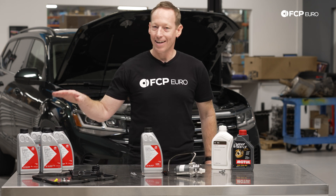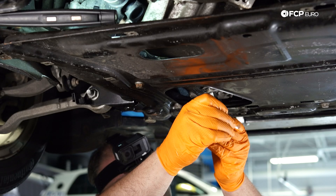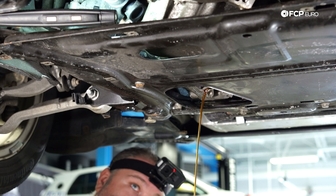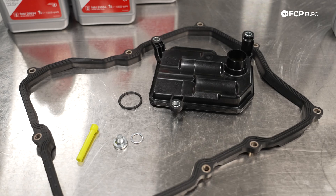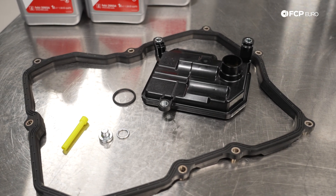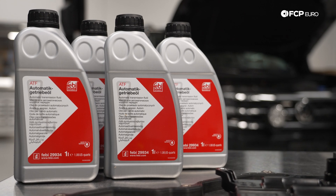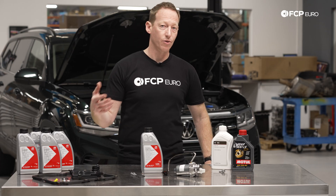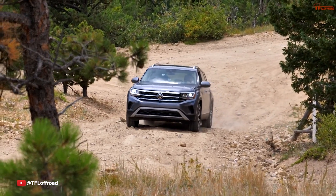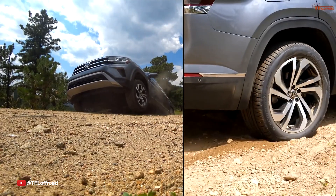Volkswagen recommends an 80,000-mile service interval for this transmission, which is a little excessive in my opinion compared to what you should probably be doing to maximize the life of that transmission. I'd recommend a full transmission service that includes filter and fluid every 50 to 60,000 miles. If you use your Atlas for towing or a lot of off-road use, where you're slipping the clutches and using the transmission more, you might want to shorten that interval.